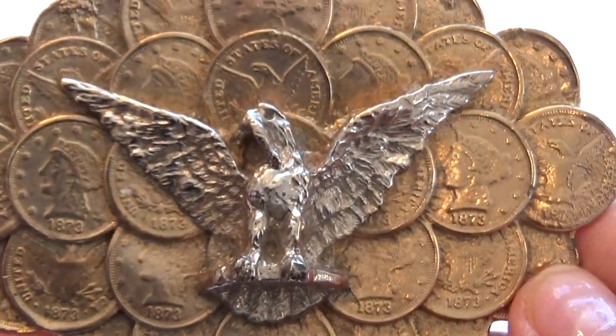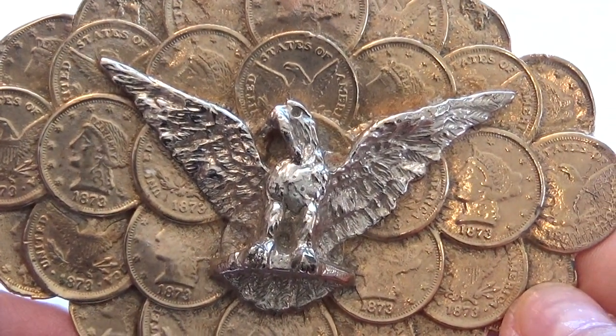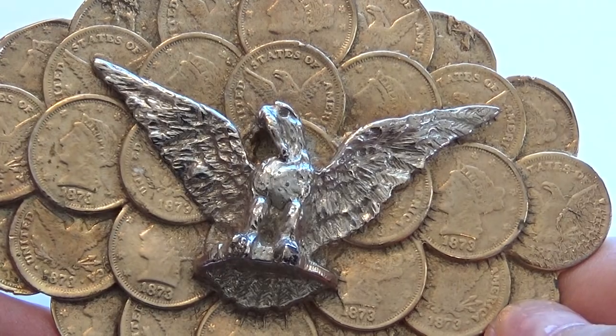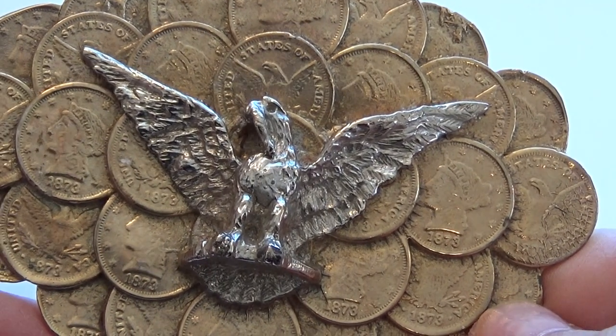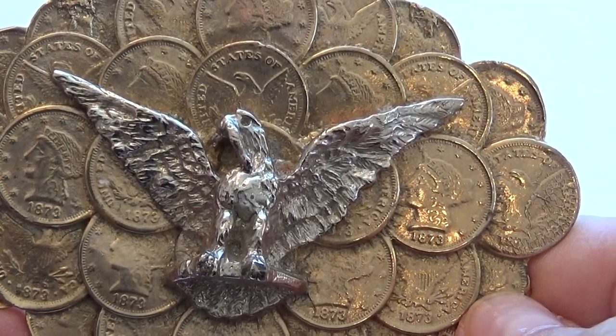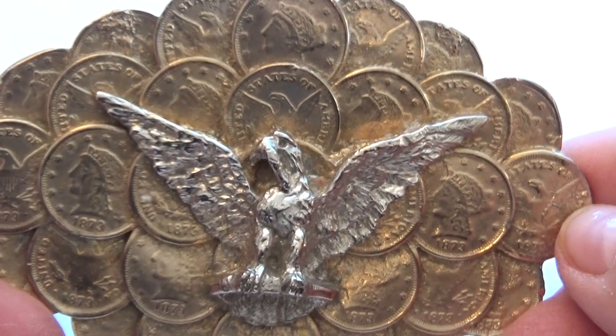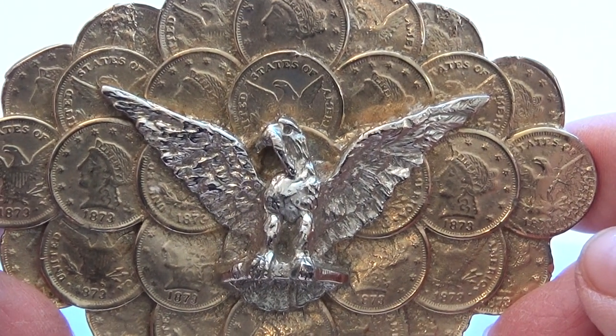The ideal belt buckle for a coin collector. Really neat. I see that and I go, wow, what a conversation piece to have this. Especially if you're a coin collector, this would be beautiful. Just lovely.